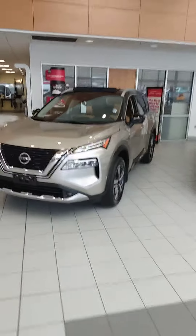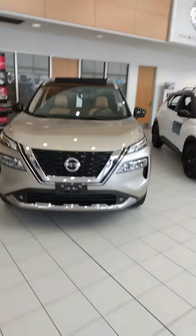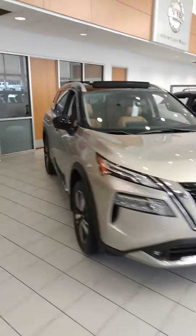Hi, Ms. Jordan. This is John at Victory Nissan, and here is one of our 2021 Rogues. I'm not sure which features you want or color preference, but this one happens to be in the showroom and I wanted to give you a good look at it. It's one of my favorites.